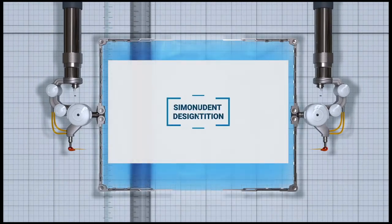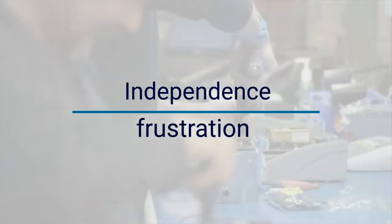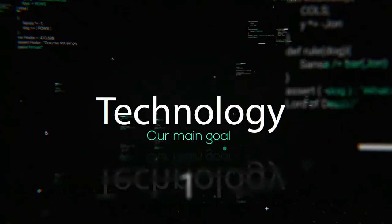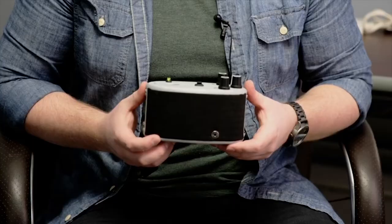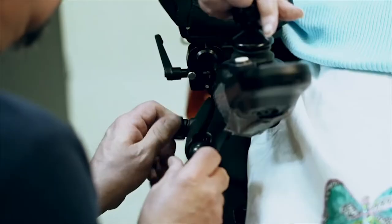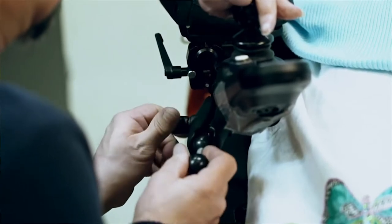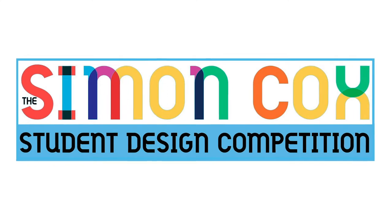Welcome everyone to the Simon Cox Student Design Competition, facilitating greater independence for people with disabilities by encouraging creative and assistive technologies. This is the seventh annual Simon Cox Student Design Competition.